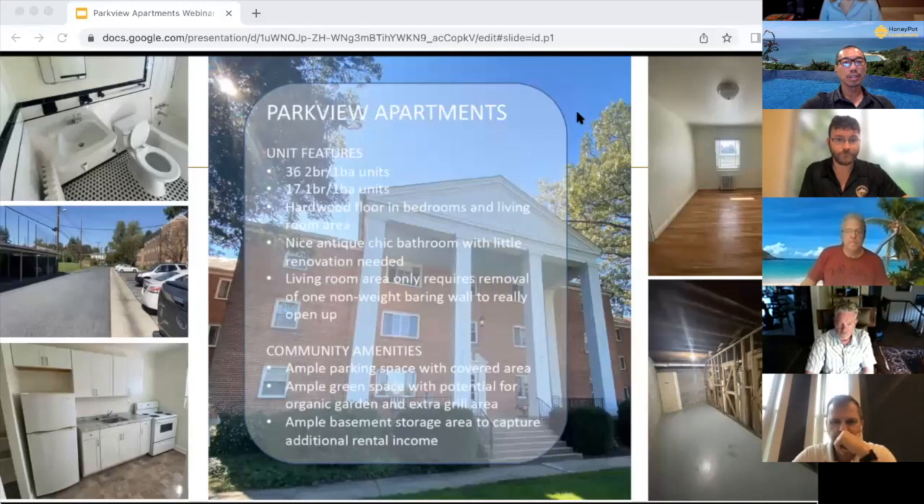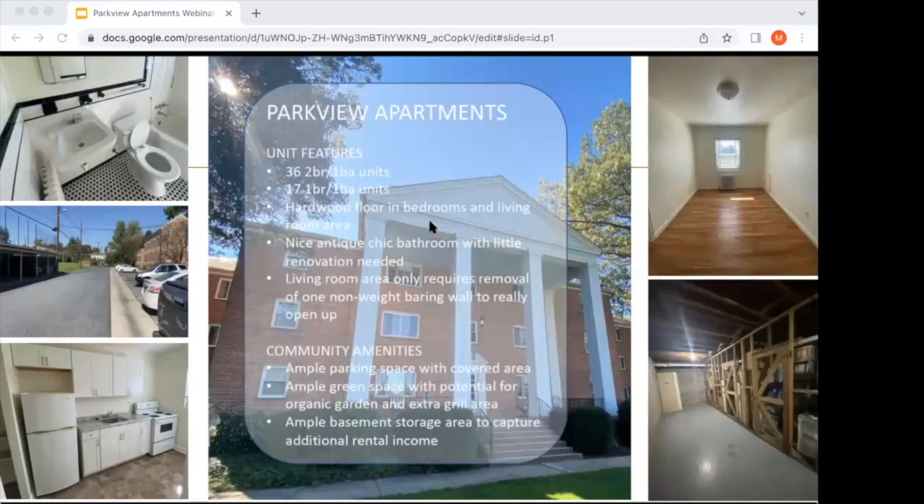Can you guys all see the slide? This is a 53-unit apartment property that sits on 5.7-plus acres with ample green space. There's a lot of parking space as well as basement storage area, which is very rare in this modern age.